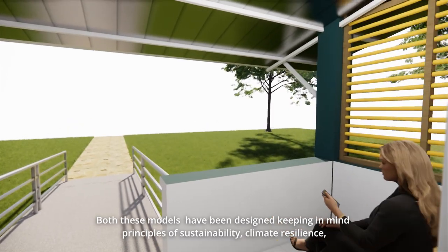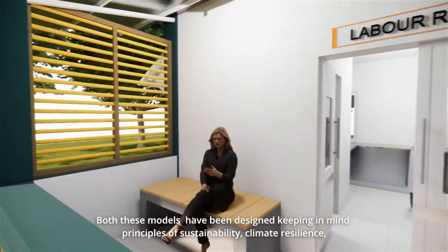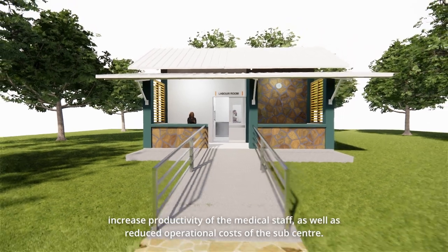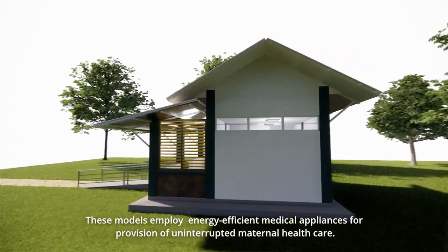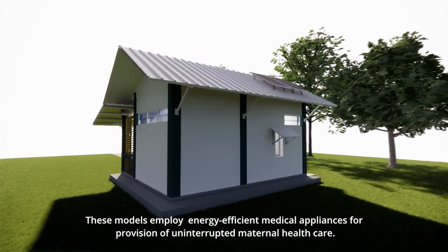Both these models have been designed keeping in mind principles of sustainability, climate resilience, disaster resilience, and universal accessibility. They are curated to improve the comfort of mothers, increase productivity of medical staff, as well as reduce operational costs of the subcentre. These models employ energy efficient medical appliances for provision of uninterrupted maternal health care.